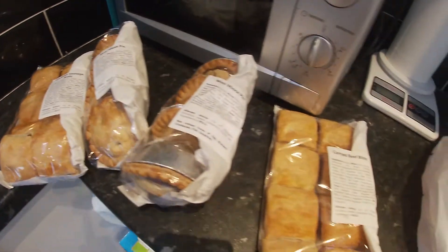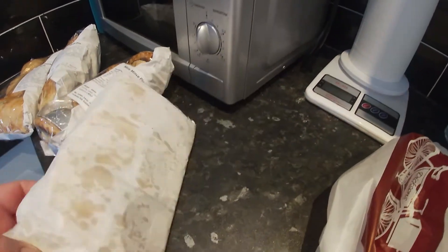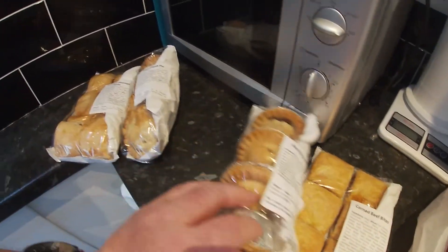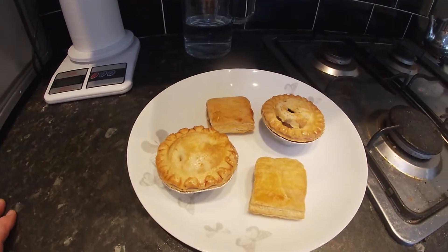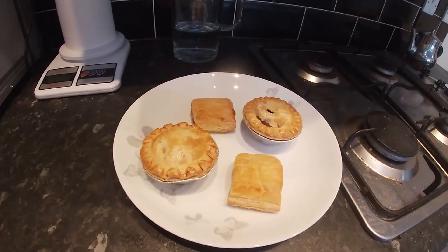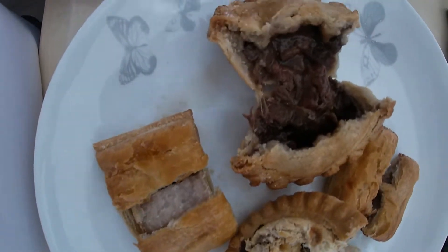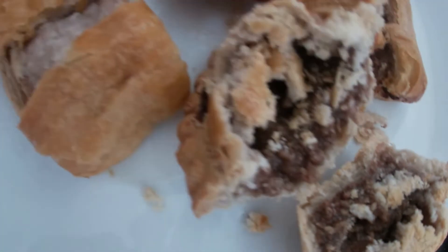We got the bag for three pounds nine and there's a fair bit of stuff here. Is it because it's out of date? I'm not really sure — I suppose they have to sell them on the same day they make them. I'm going to try them out now. I'll put one of each on a plate, let's see what it looks like. They're going in the microwave — the silver foil will come off — and I'll cut them all open: steak one, corned beef, sausage roll, mince tart. I'll have to try them.